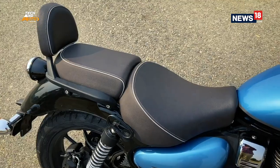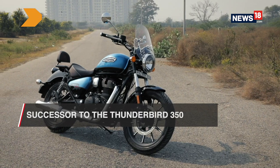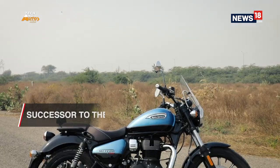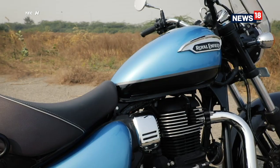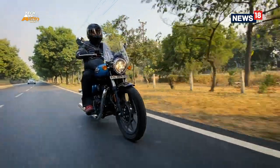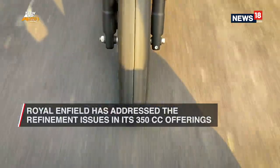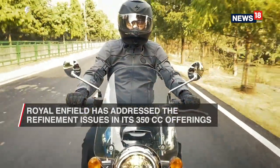Our days of squinting at spy shots came to an end when Royal Enfield finally launched the Meteor 350 in India last year. The motorcycle is essentially touted as a successor for the Thunderbird 350 but comes with all things new. Royal Enfield built the motorcycle on a brand-new platform and graced it with a brand-new engine — the same engine that you will soon see in the upcoming Classic 350. This is Royal Enfield's attempt at addressing the refinement issues that have been plaguing their 350cc offerings for quite a while now.